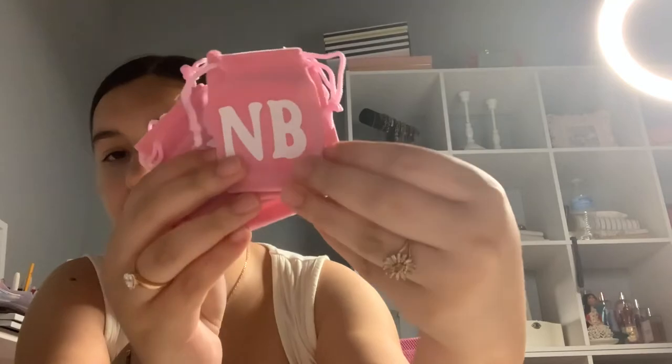I got these cute little pink bags from Amazon for necklaces and bracelets. Everything I sell is oro laminado — I think in English it's gold-filled. It doesn't tarnish as quickly as regular jewelry, and if you take really good care of it, it will last you a good amount of time.